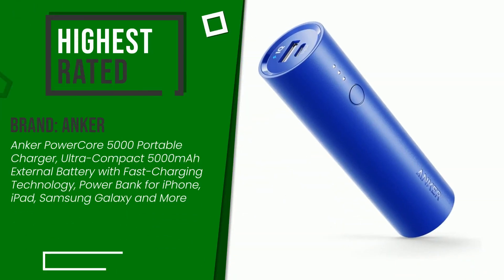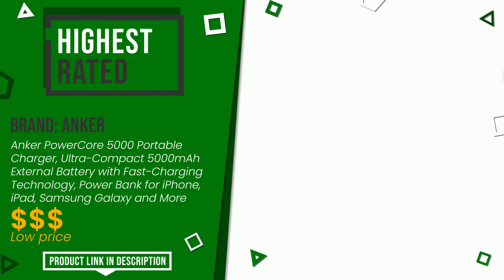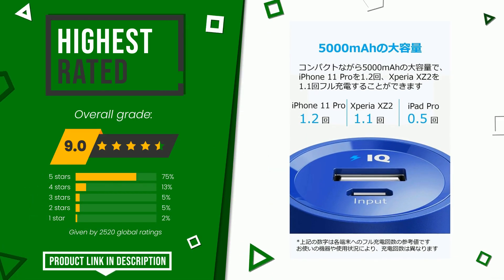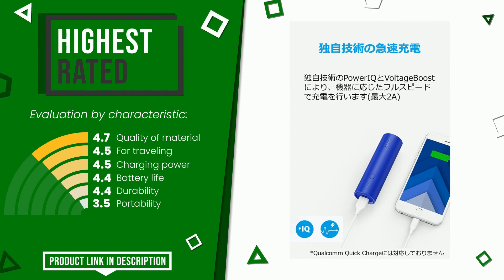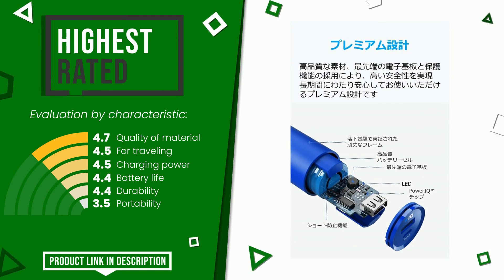The final grade assigned to this product by Anker is 9 out of 10. For this category, it currently turns out to be the highest rated, with 2,520 overall ratings. Its functionalities are: quality of material, for traveling, charging power, battery life, durability, and portability. If you are looking for more information and want to see the updated price of this product, check the link in the description below the video.